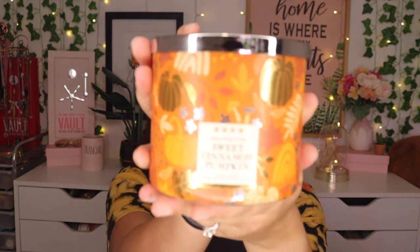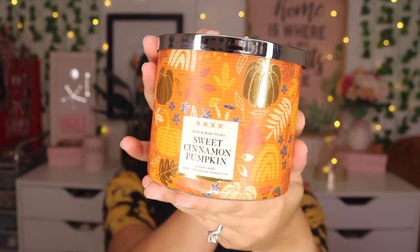The next new one is Sweet Cinnamon Pumpkin. I love the packaging on this one — it's super cute. Obviously this one smells like pumpkin but it has a little bit of spice in it. It's got cinnamon, clove, vanilla cream, and brown sugar. But it's also pumpkin, so it's not just right in your face pumpkin.